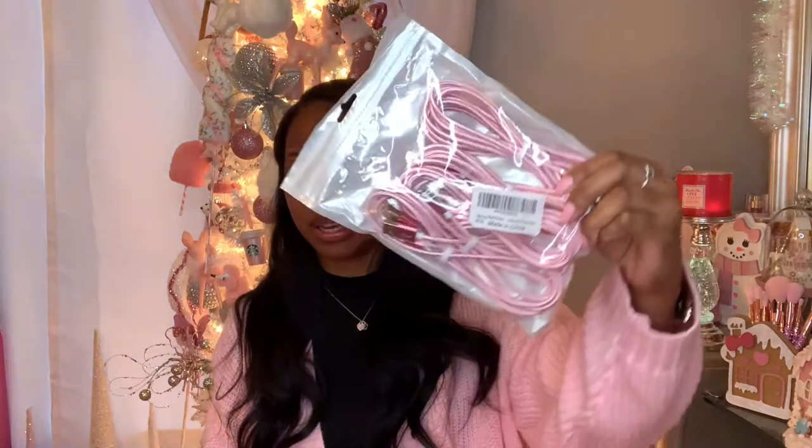The next things I got were these pink iPhone chargers. There are three different lengths — I think three foot, six foot, and ten foot — and there are about two of each. I'm planning on keeping a couple in my car for whenever I need them.